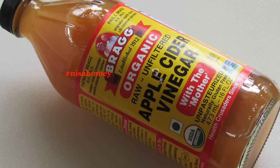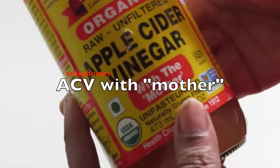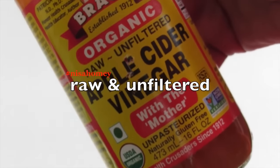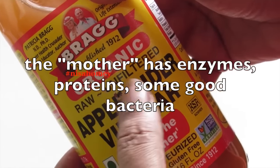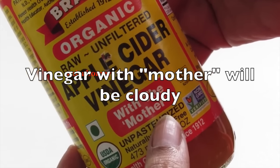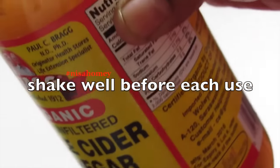It's important to use apple cider vinegar with the mother, and it should be raw and unfiltered. The mother has enzymes, proteins, and some good bacteria. The apple cider vinegar with the mother will be a little cloudy compared to the one without it. Before using, shake the bottle well each time as the mother will settle down at the bottom.